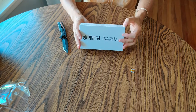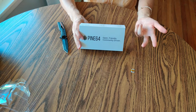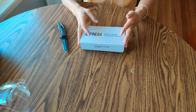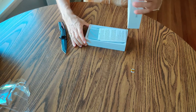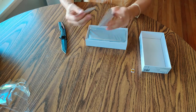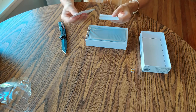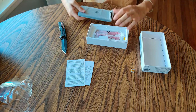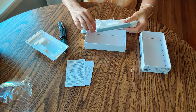Here it says the package contents are the quick start guide, the Pine Phone, a USB-C power cable, and a USB-C dock. Whenever you buy the Convergence package, it's $50 more than the normal Pine Phone, but it comes with an extra gig of RAM and the dock, which I'm super excited about — because I also purchased a Librem 5 on the same day. It has not shipped yet, but it does not come with the dock. So I'm hoping this Pine Phone dock also works with the Librem 5.